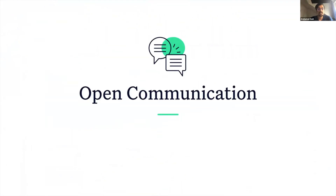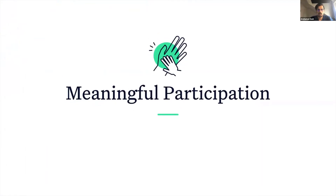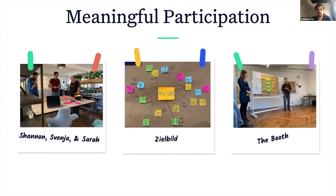By taking this lead, the leadership has created a culture of openness which leads to constant flow of information, which in turn reinforces trust within the organization. The second step is through meaningful participation. At K15T, this is achieved through open workshops such as Discovery Days, where everyone is encouraged to participate in shaping the future of the company.